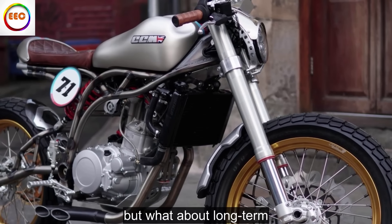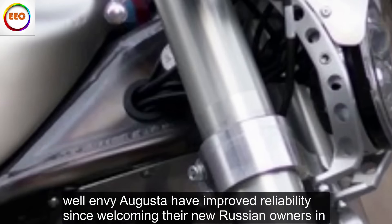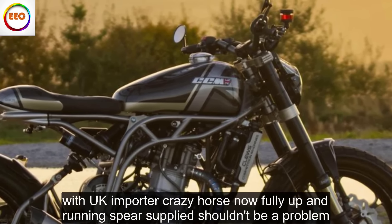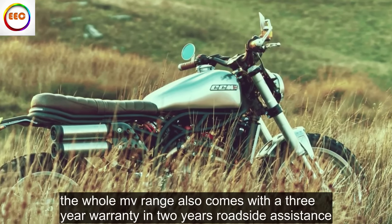But what about long term? Well, MV Agusta have improved reliability since welcoming their new Russian owners, and with UK importer Crazy Horse now fully up and running, spares supply shouldn't be a problem. The whole MV range also comes with a 3-year warranty and 2 years roadside assistance.